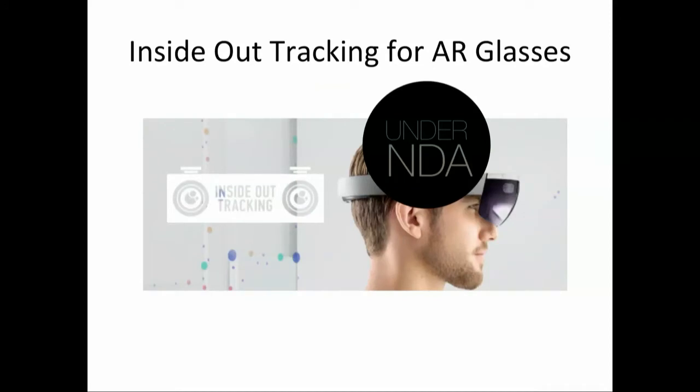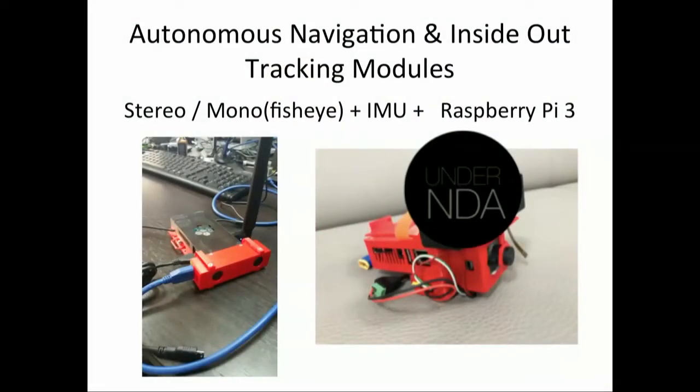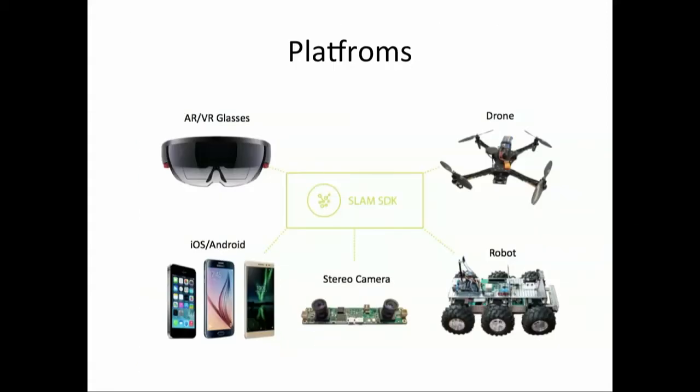We also have inside-out tracking, but I cannot disclose information about it. We have actual demos in the office — anyone can come to me, sign an NDA, and try our inside-out tracking. We are also working on some hardware modules, but we are a software company. We plan to make a big announcement at Augmented World Expo next week about a major partnership for stereo and mono modules for autonomous navigation. These modules provide six DOF plus point cloud at 65 frames per second, running on a Raspberry Pi, though these are prototypes — actual models are about four times smaller with the CPU on board.